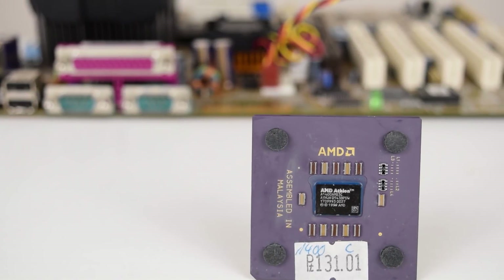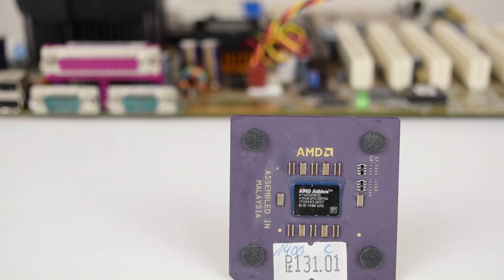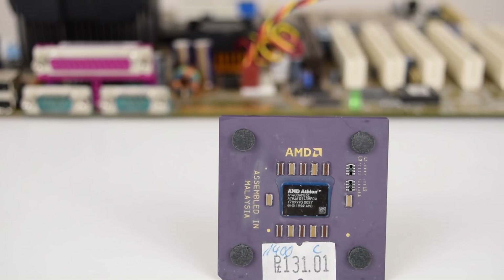Hey guys, welcome to Intel vs AMD Season 2 Episode 3 and today we're going back to the year 2001.